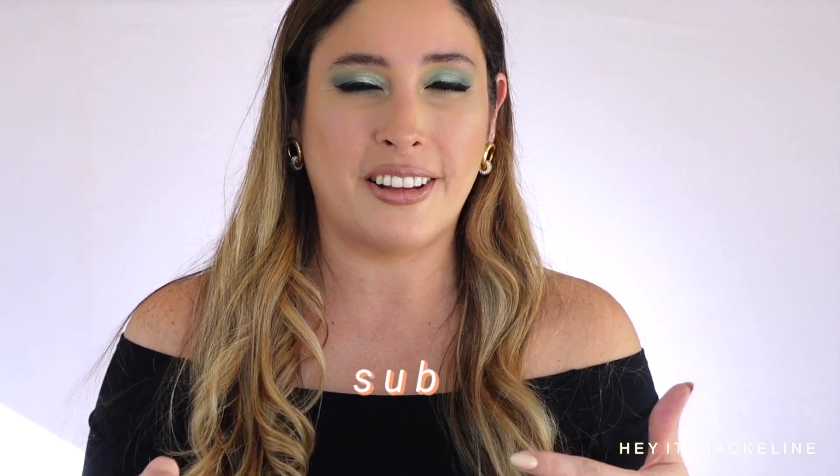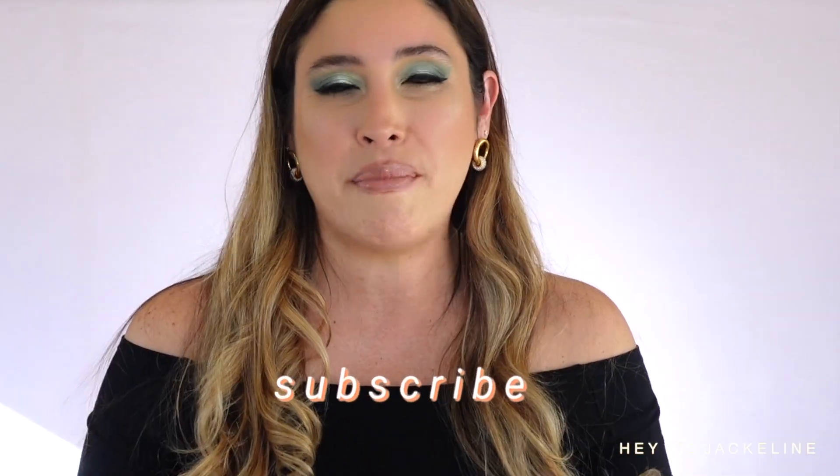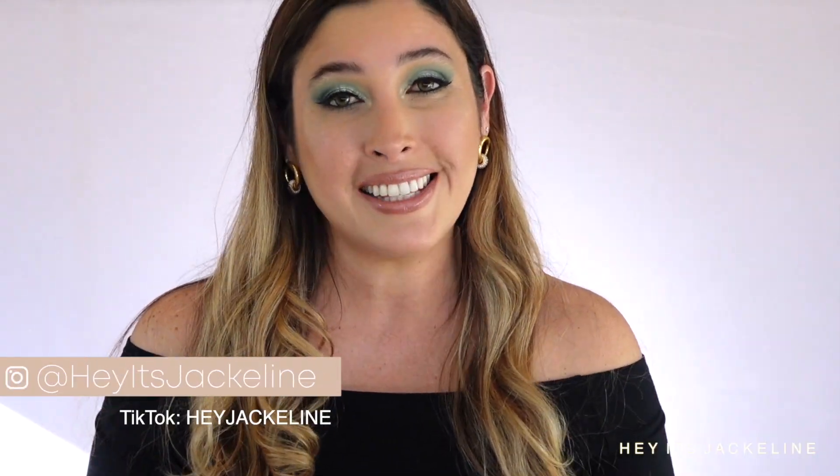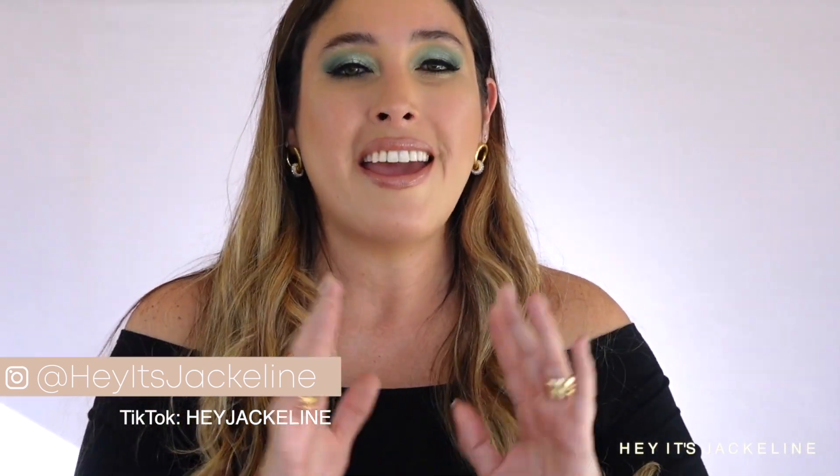Anyway my friends, that's it for this video. I hope you found it helpful and informative. If you haven't done so yet, subscribe to my channel, make sure you ring that notification bell so you don't miss any of my uploads. Come follow me on Instagram and TikTok — my TikTok handle is heyJacqueline, while my Instagram and YouTube are heyisJacqueline. If you liked this video, give it a thumbs up, share with family and friends, and I'll be leaving a couple more videos right here. Bye bye!